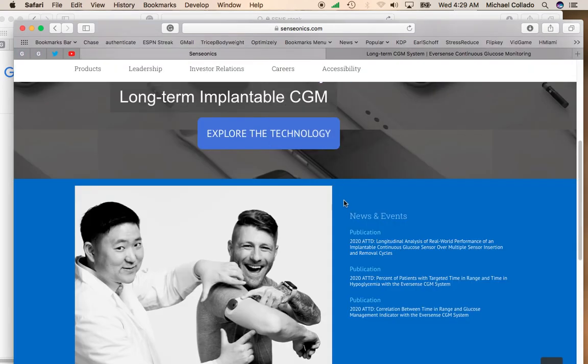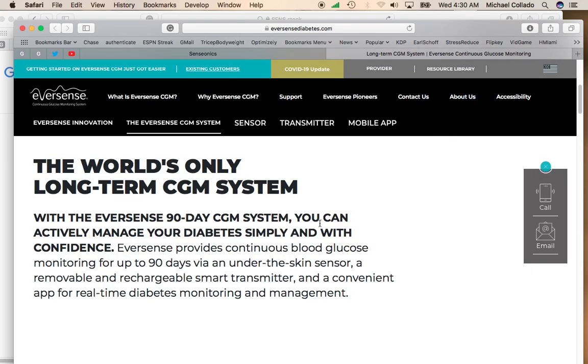This company is involved in implantable therapies for diabetes, and they have the first CGM system — an implant system to help manage diabetes. As you know, diabetes is probably one of the largest, most prevalent diseases in the United States and around the world. This continuous blood glucose monitoring with a 90-day under-the-skin sensor is going to be something really, really huge if they can roll this out on a mass scale.